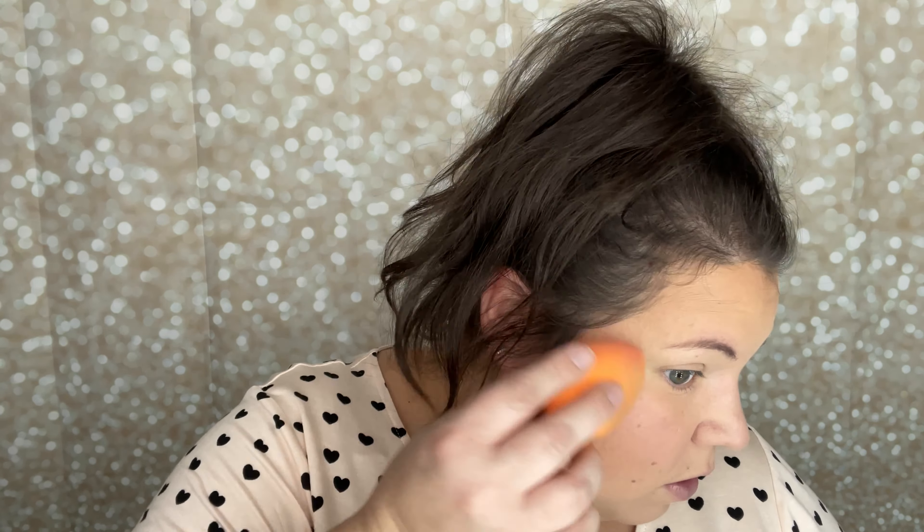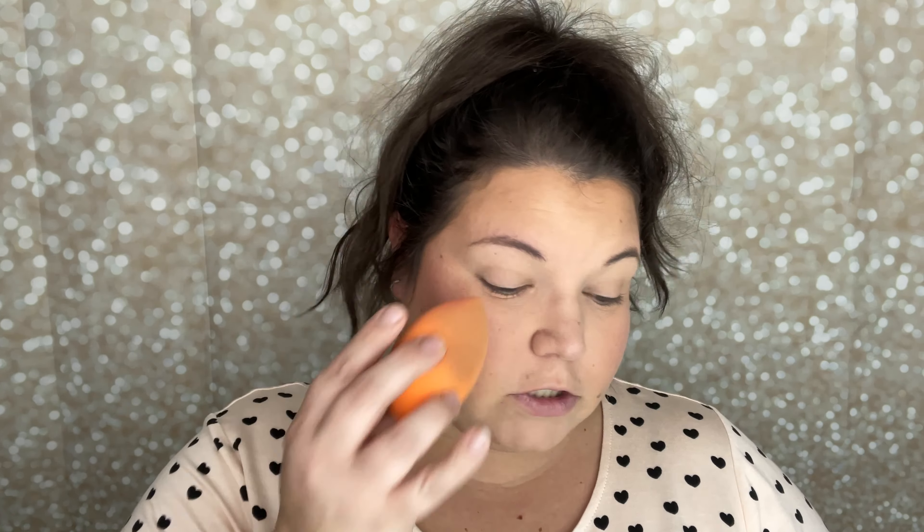I'm putting a little bit of highlight on. I grabbed my ColourPop Flexitarian Super Shock Cheek. I don't wear this too often because it's a little too much, but I'm just going to pick up a very small amount with my beauty sponge and tap it out.